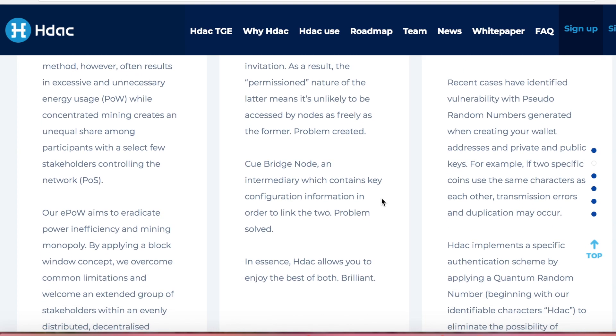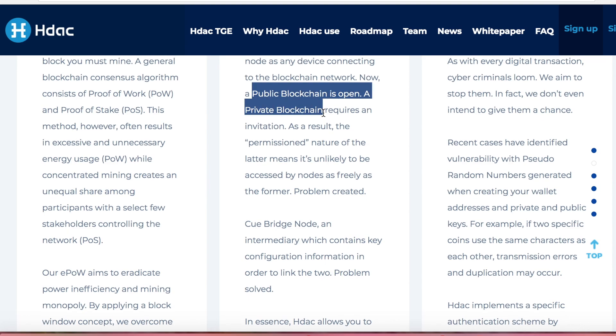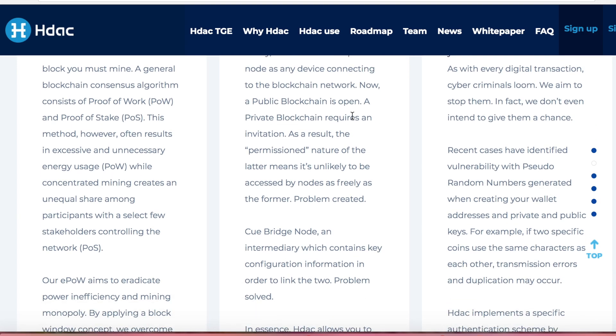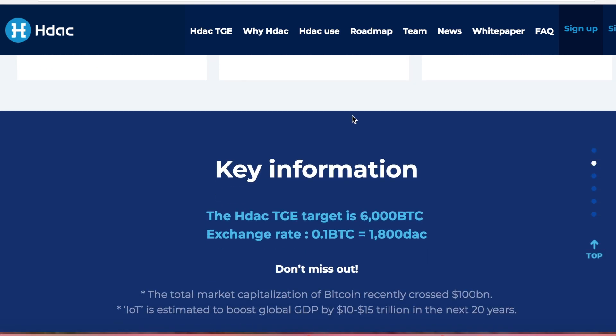That's a security measure that many people don't have or have even thought about. When you're using things like the Internet of Things, IOT devices — like Google Home in my house — using something like this, I'm going to feel safe because understanding the difference between public and private and being able to switch between the two because the chains are connected is a big deal. That is pure security using blockchain technology, which is pretty incredible.